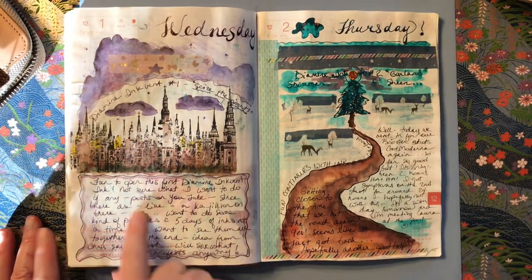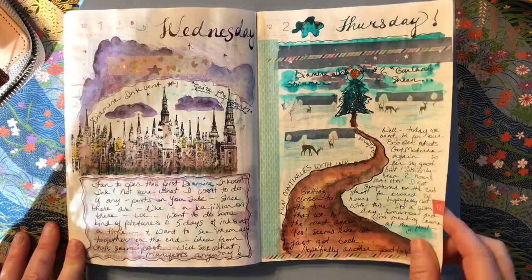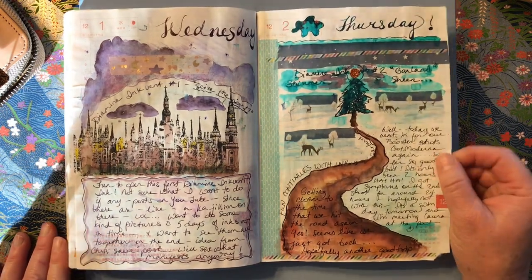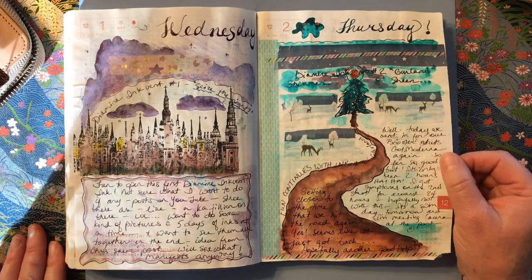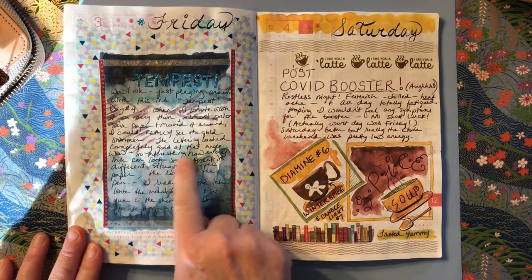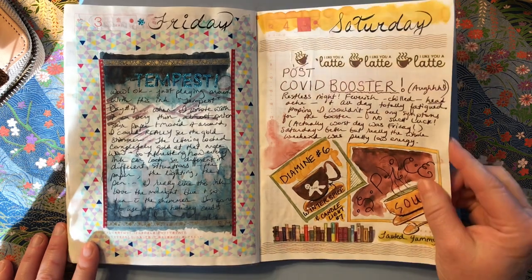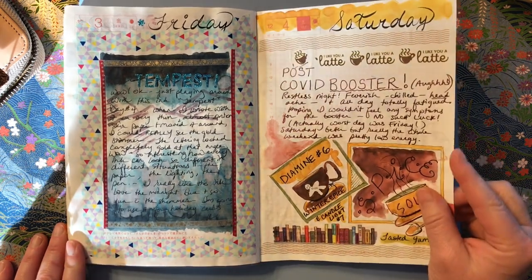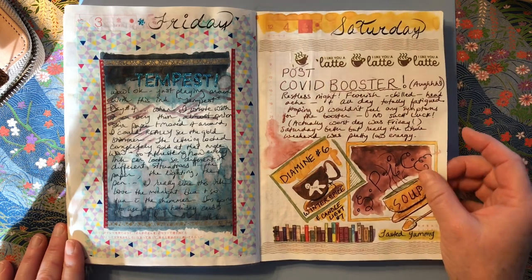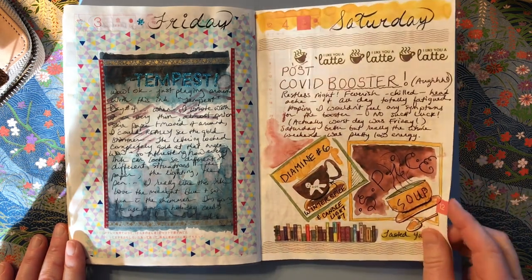This day was really fun — it was the first day of the Ink Advent inks. I was playing around with these. There are a lot of Ink Advent inks in here because it was a fun thing to do in December. This must have been the third day — it was Tempest. This is number six. Anyway, I have a lot of those inks in here. This was Winter Spice, Candlelight — the bright yellow.